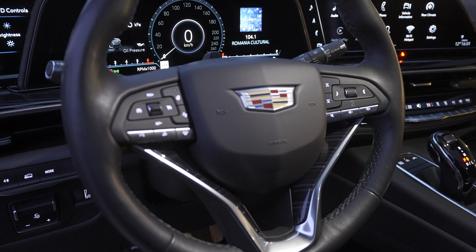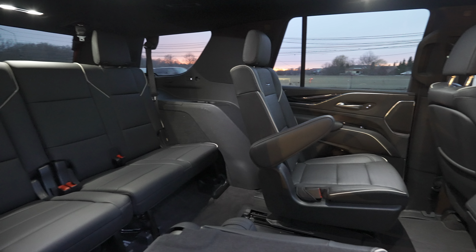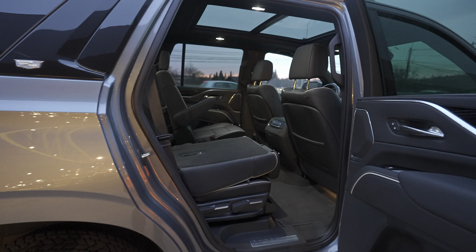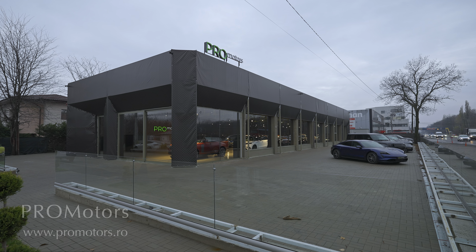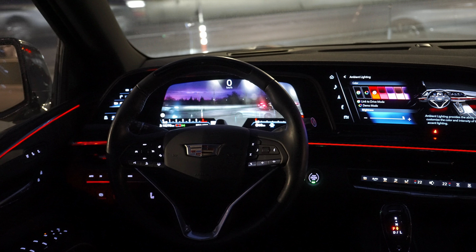In this video we'll do a full review — interior, exterior, technical data, everything about this American SUV. It's such a huge car. If you feel small or if you are small like me, this might be the best car for you. First, if you're in Romania, in Bucharest, you can see, test drive, or buy the car at Pro Motors — I'll leave the link in the description.